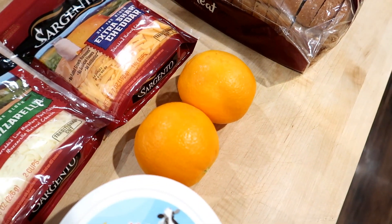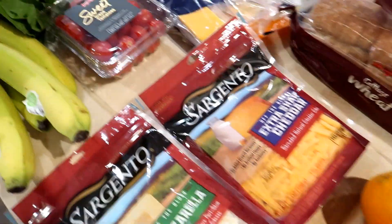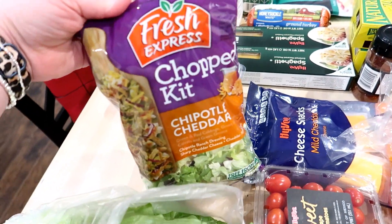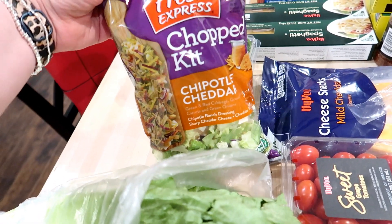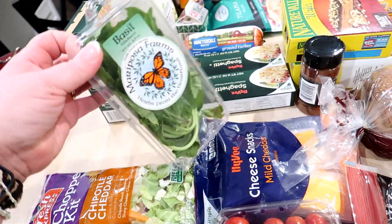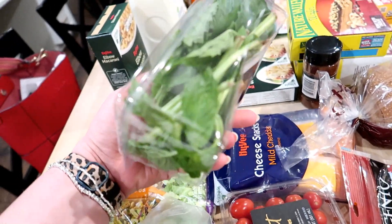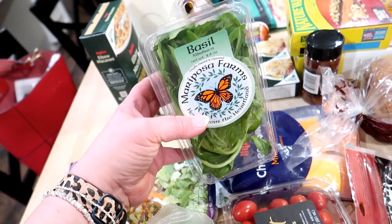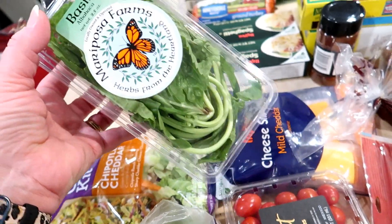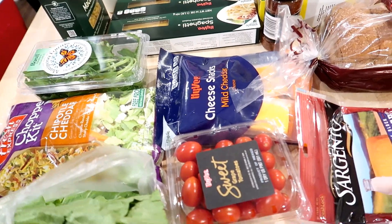He keeps citrus fruits and stuff downstairs by his bar. I also got the grape tomatoes and then I ended up getting the Fresh Express chopped kit — this is the chipotle cheddar and again I got this for 99 cents, which I think is a fantastic deal. I did go ahead and get the basil. This obviously isn't a budget item but $2.99 I don't think is a terrible price. I got the tomatoes and basil to make some caprese salad since I have some mozzarella in the fridge that I want to use up.